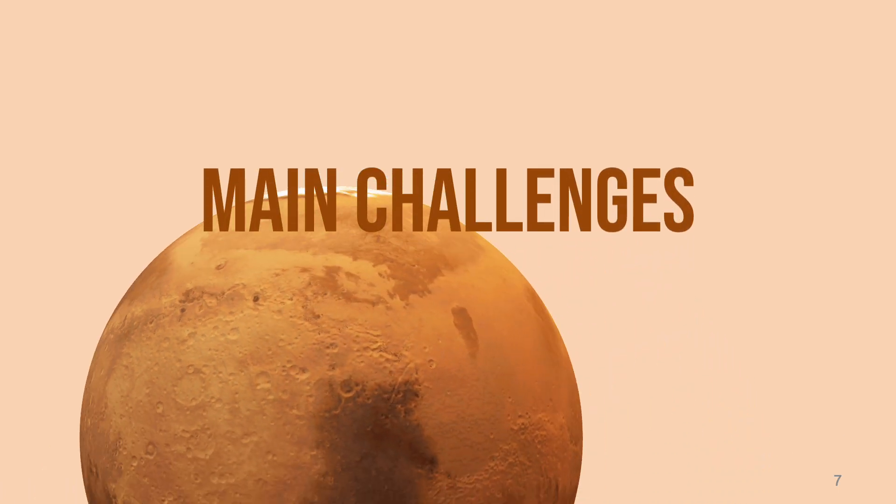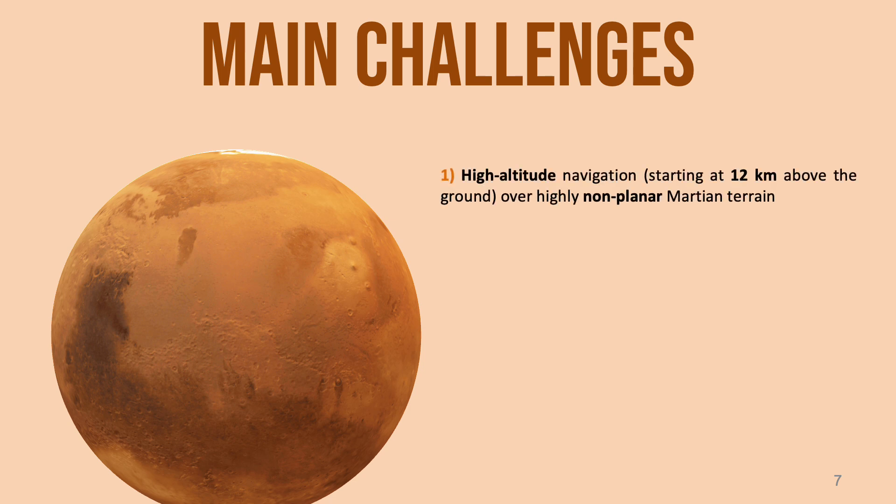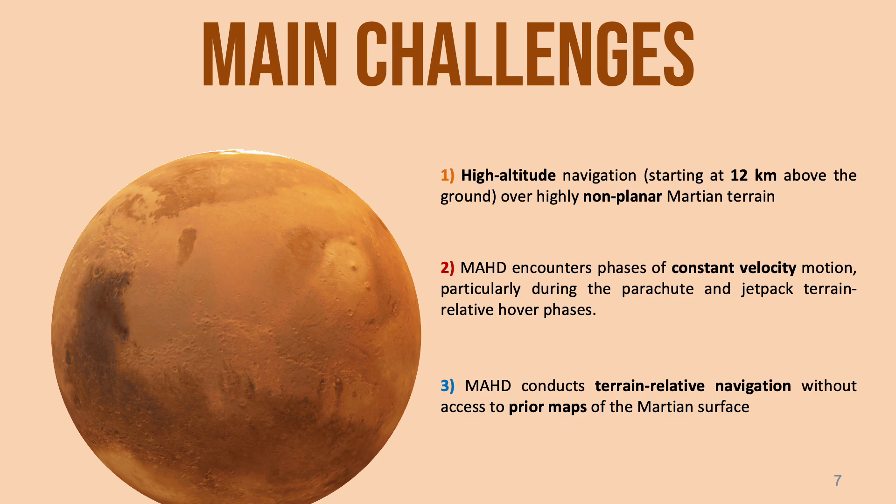This novel way of performing EDL comes with a set of new challenges. Among these, we have initializing navigation at altitudes as high as 12 kilometers above the ground and over highly 3D terrain, encountering phases of zero inertial excitation during descent, and not having access to prior maps.